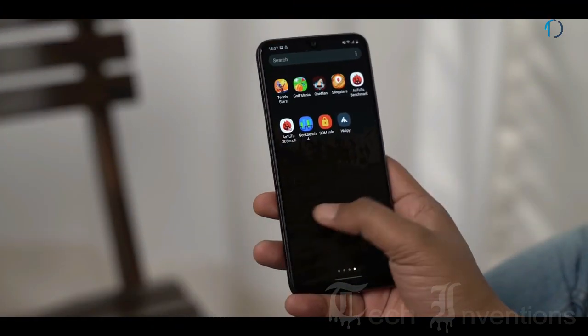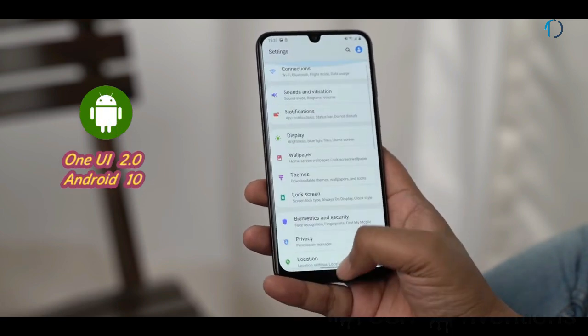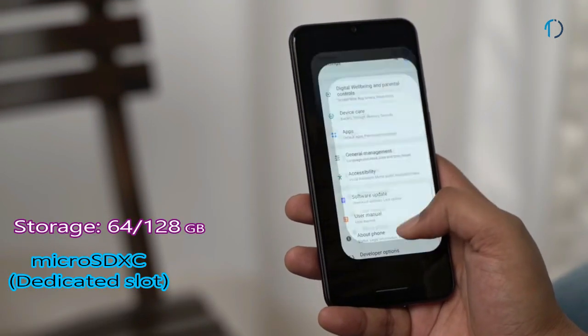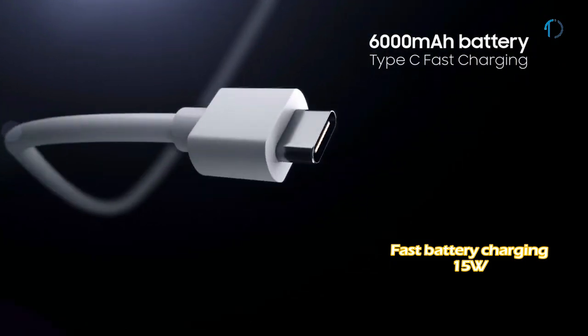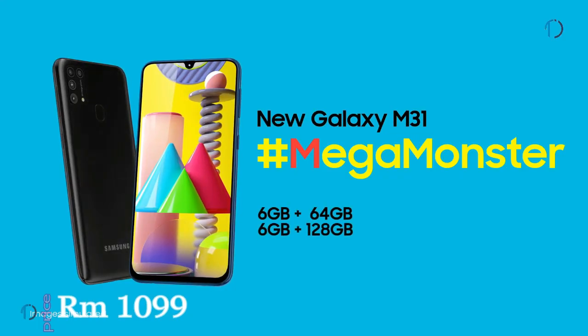On the front, the Galaxy M31 has a 26mm wide 32-megapixel fixed-focus camera with f/2.0 aperture. The smartphone runs One UI 2.0 based on Android 10 and comes with 64GB and 128GB of inbuilt storage expandable by a dedicated microSD card slot. It is powered by a massive 6000mAh battery with 15-watt fast charging support.